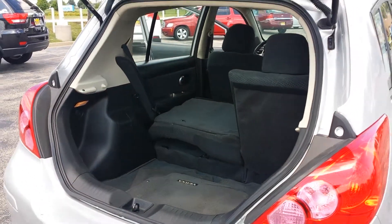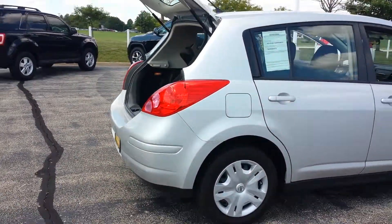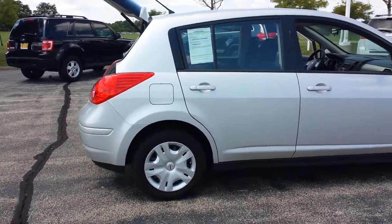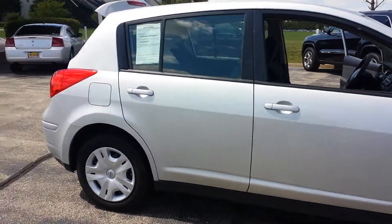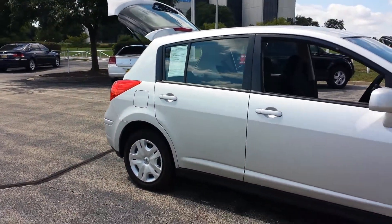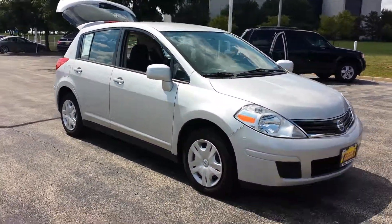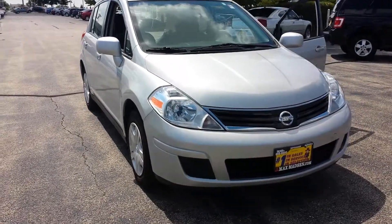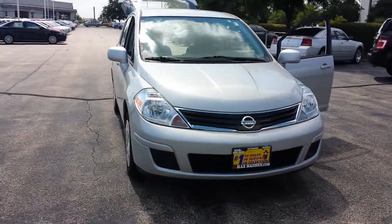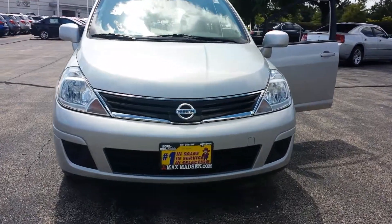So there you have it. Any questions or anything I can do to help out, please give me a call at 630-898-6000. Once again, this is the 2012 Nissan Versa here at Max Mattson Aurora and Naperville, Illinois. Any questions, just contact me — ask for George — at 630-898-6000. Thank you.